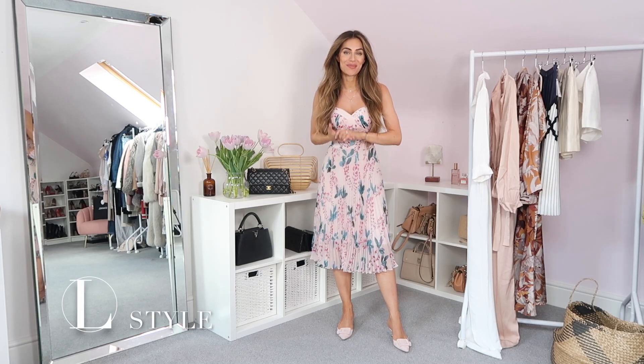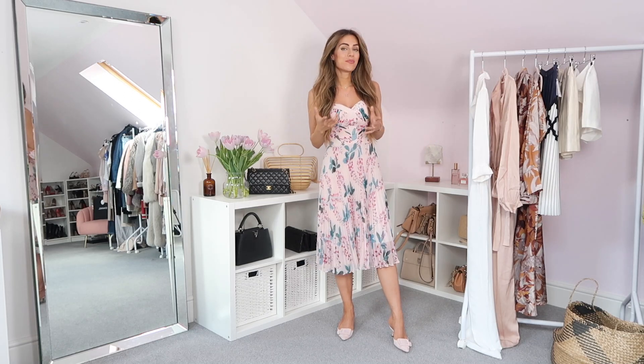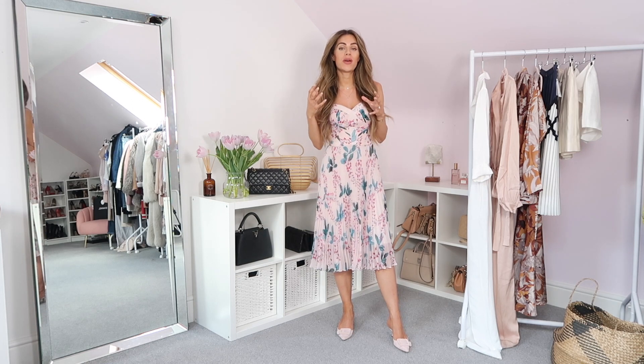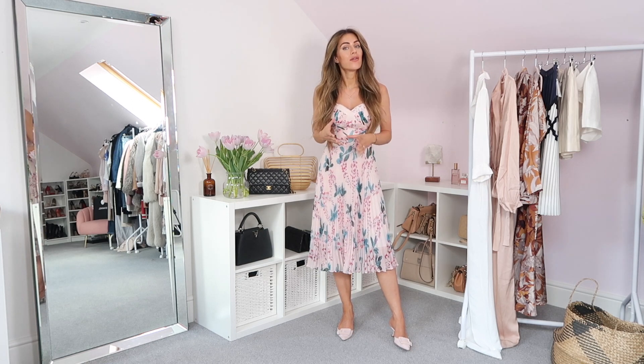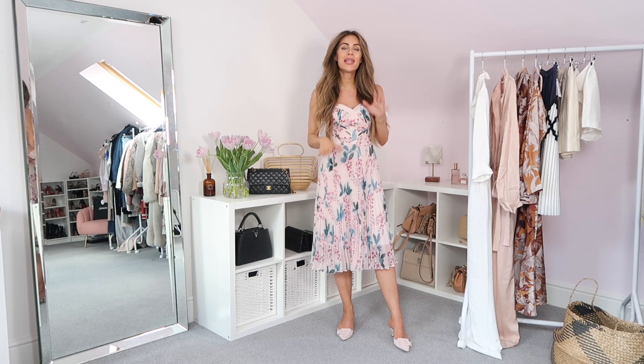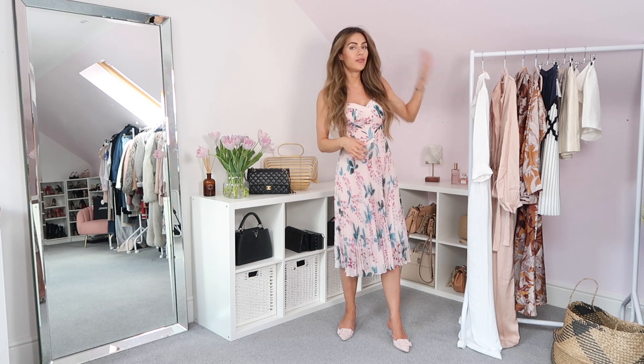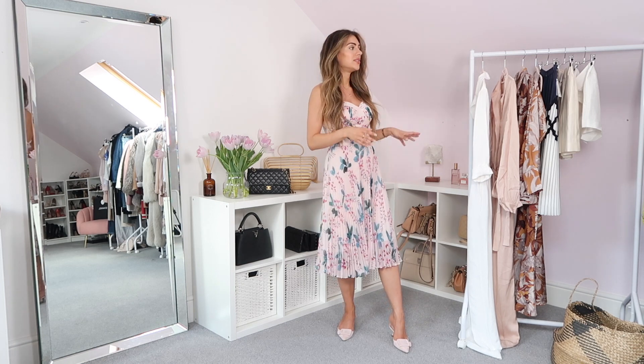Hi everyone and welcome back to my channel. Following on from my last picks video, I'm back with another one, but this time I've picked some of my favourite spring pieces from Reese. It's got a little bit more of a premium edge to it, so there are definitely a few less items on the rail this time, but these are all items that I think I'll get a lot of wear out of over the coming season and hopefully into further seasons as well.